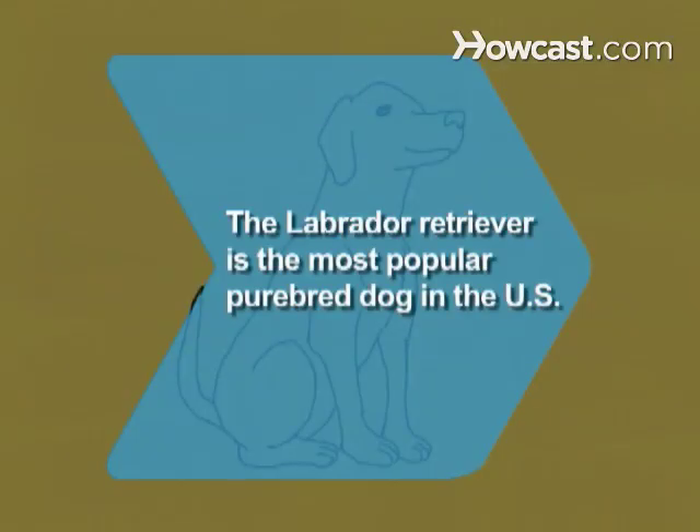Did you know? The Labrador Retriever is the most popular purebred dog in the United States, according to the AKC.